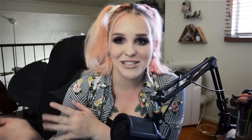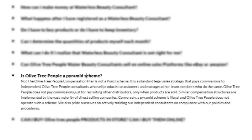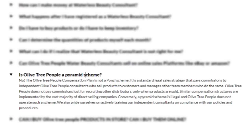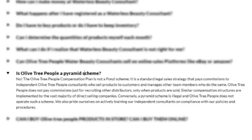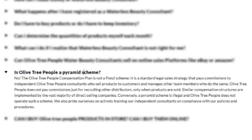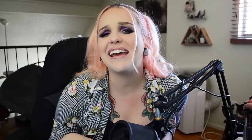Now let's briefly talk about the compensation plan. In their FAQ, Olive Tree People is asked if it's a pyramid scheme and the answer is: 'No, the Olive Tree People compensation plan is not a Ponzi scheme.' That wasn't the question — we asked if it was a pyramid scheme. Thanks for clarifying it isn't a Ponzi scheme, but that's not what we asked. It's described as 'a standard legal sales strategy that pays commissions to independent consultants who sell products and manage team members who do the same. Olive tree people does not pay commissions just for recruiting — only when products are sold.' In my opinion, every MLM is just a pyramid scheme that hasn't been caught and prosecuted yet.